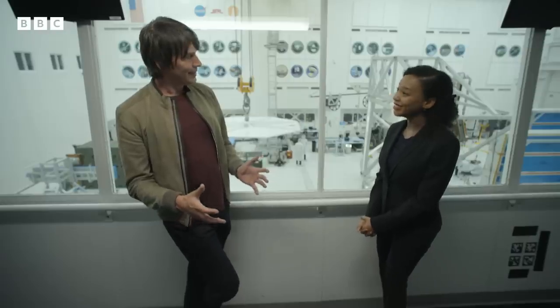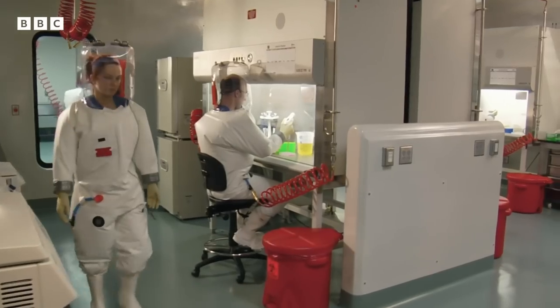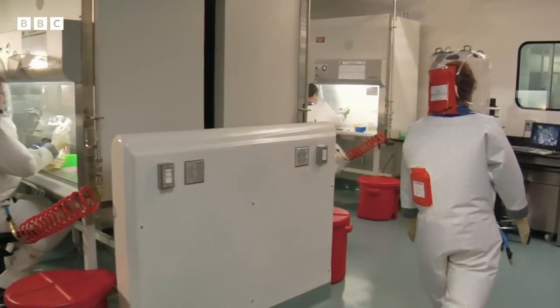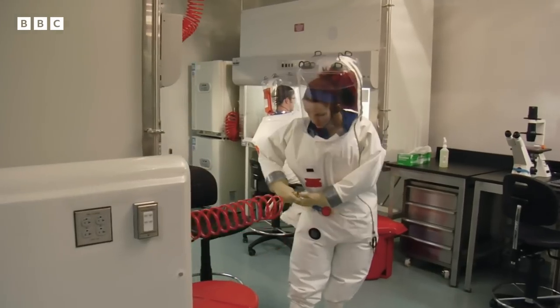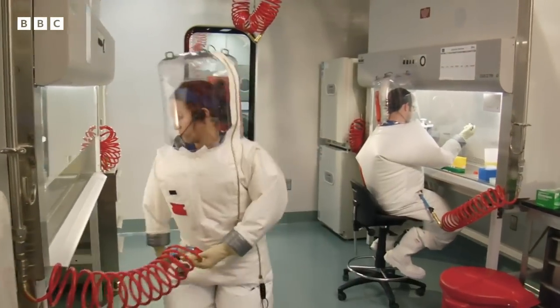We will build a biolab like no other. For the Martian samples, NASA is planning on creating the most biosecure laboratory ever built — more secure than the labs that handle lethal diseases like Ebola and smallpox.